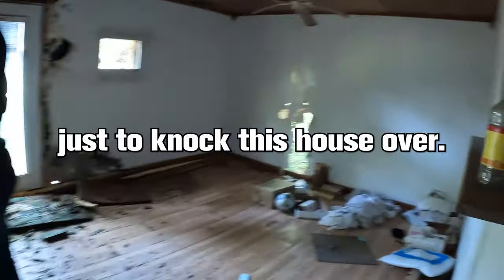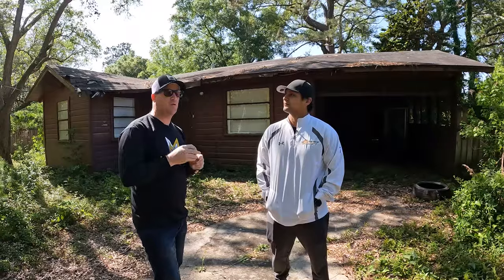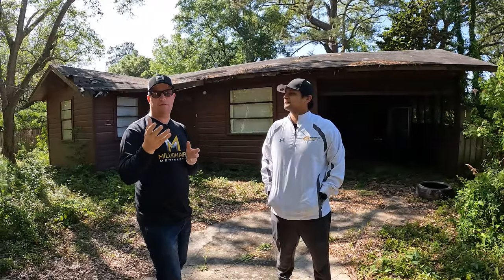Everybody told us just to knock this house over. Funny thing is, when's the last time this property was occupied? She said since Hurricane Katrina. So basically what we're going to try to do — and we'd love to hear your comments — is: should we buy this or should we not buy this?